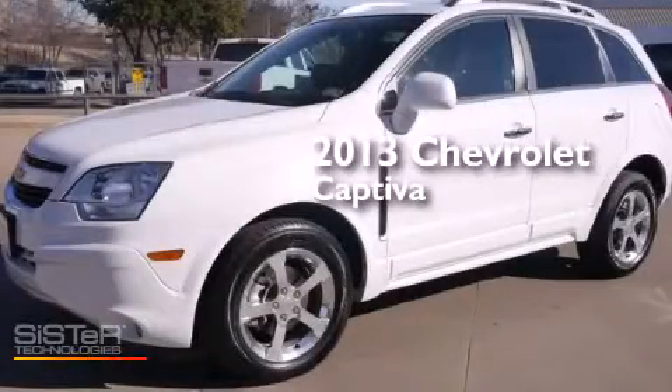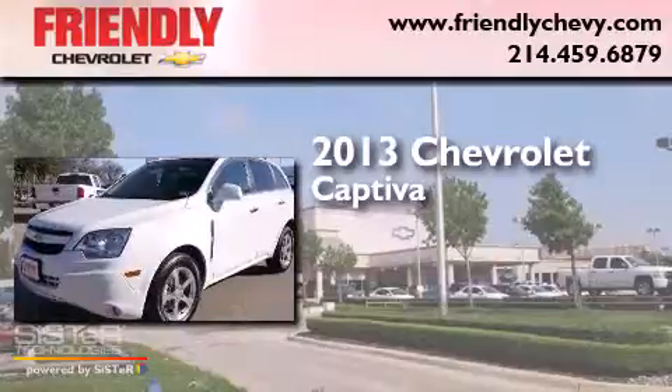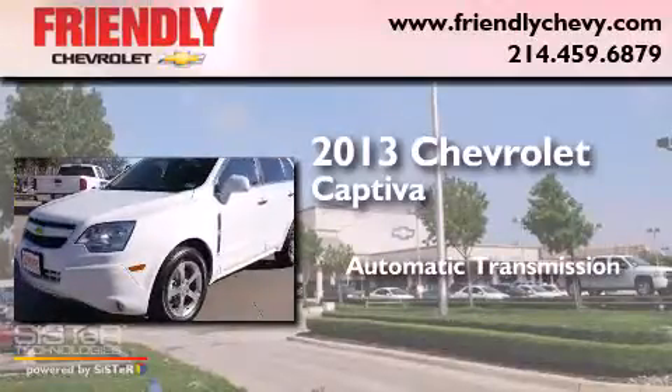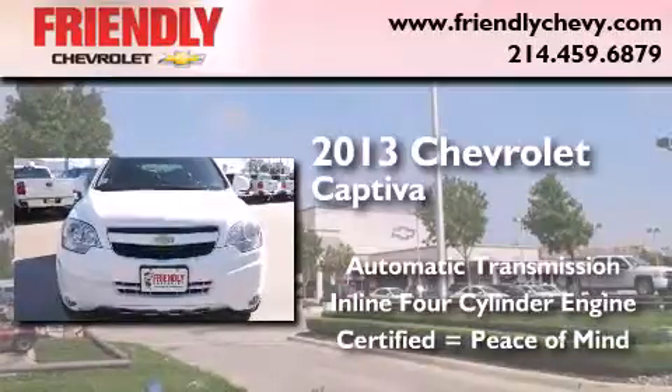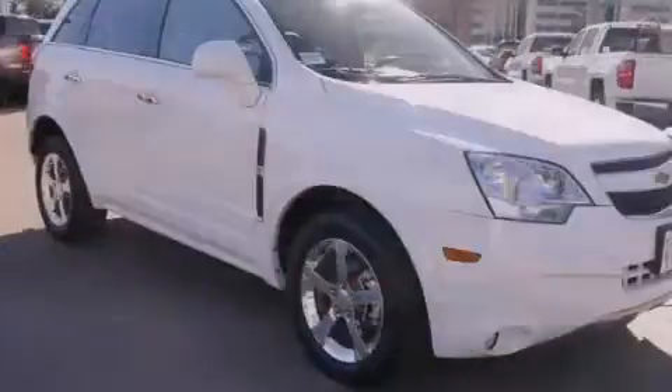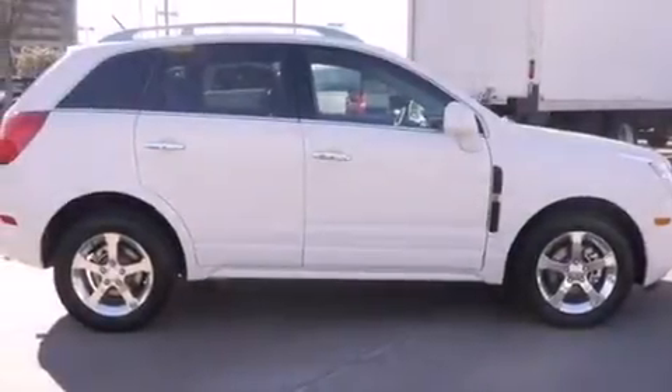This is a 2013 Chevrolet Captiva. This crossover has an automatic transmission and an inline four-cylinder engine. With an EPA estimated rating of 28 miles per gallon on the highway, fuel efficiency does not take a back seat.